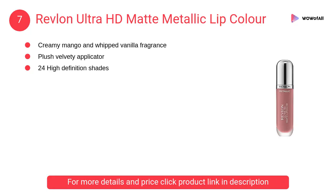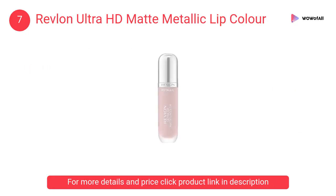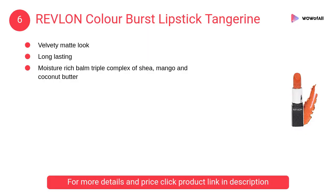At number 7, Revlon Ultra HD Matte Metallic Lip Color. It has a creamy mango and whipped vanilla fragrance. It features a plush velvety applicator and gives 24 high definition shades.